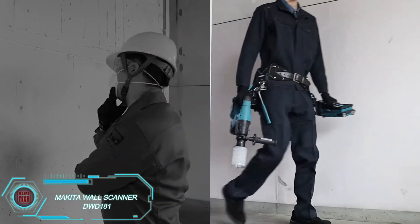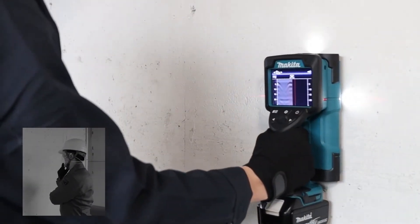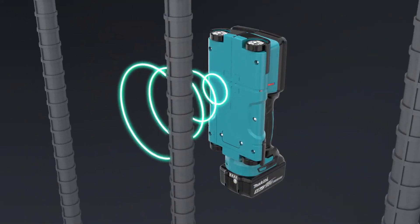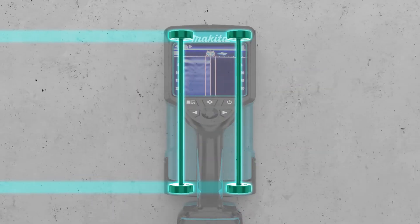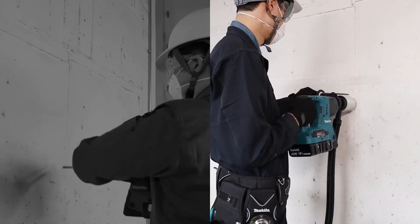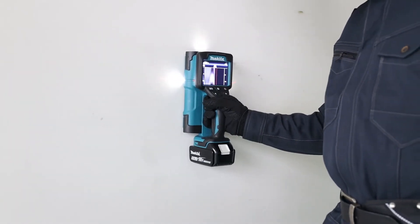The Makita DWD-181 is a powerful cordless multi-surface wall scanner designed to make your job easier. It detects embedded materials like metal, wood, plastic, and even shielded electrical wires up to 7 inches deep. With multiple scanning modes, this tool works across surfaces such as dry and wet concrete, drywall, and wood. The large 4-inch illuminated screen displays the location and depth of objects, while a laser guide and LED light ensure precision even in dim areas. Powered by Makita's 18V LXT lithium-ion batteries, the DWD-181 offers extended runtime and faster charging. Weighing just 3.74 pounds with IP54 water and dust resistance, it's compatible with Makita's growing range of 18V LXT tools.